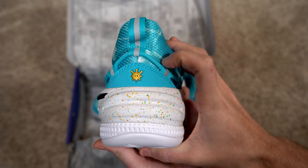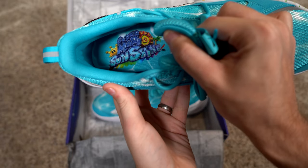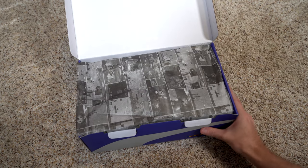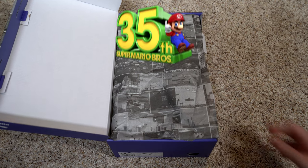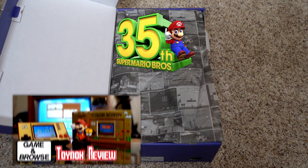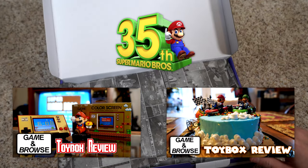It is adorned with flecks of rainbow paint to keep in spirit with the game. Some of the finer details include a shine sprite on the heel, the Super Mario logo running along the tongue, and some artwork inside the shoe itself. The shoes come in a stylish box reflecting the 35th anniversary of the plumber, and it even contains Super Mario-themed tissue paper lining the box whenever you open it up.